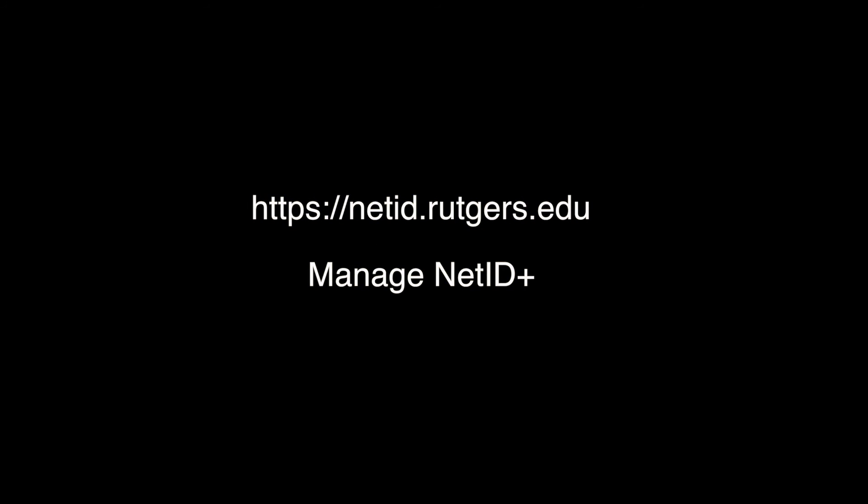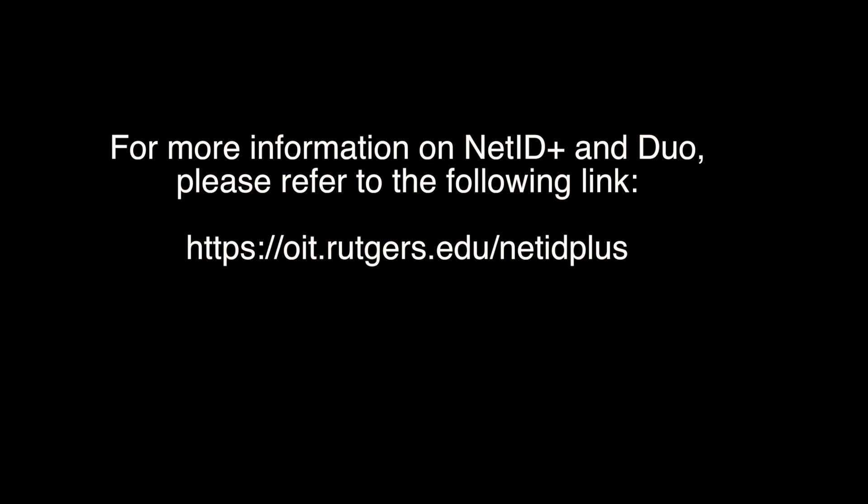All university employees and guests are encouraged to enroll in NetID Plus two-factor authentication for improved online security. Some employees will be notified that they are required to use NetID Plus because of the activities they perform on systems. To enroll in NetID Plus, please visit netid.rutgers.edu and select Manage NetID Plus in the left navigation menu. For more information, please visit the NetID Plus website at oit.rutgers.edu/netidplus. Thank you for your support and cooperation in this important security initiative.